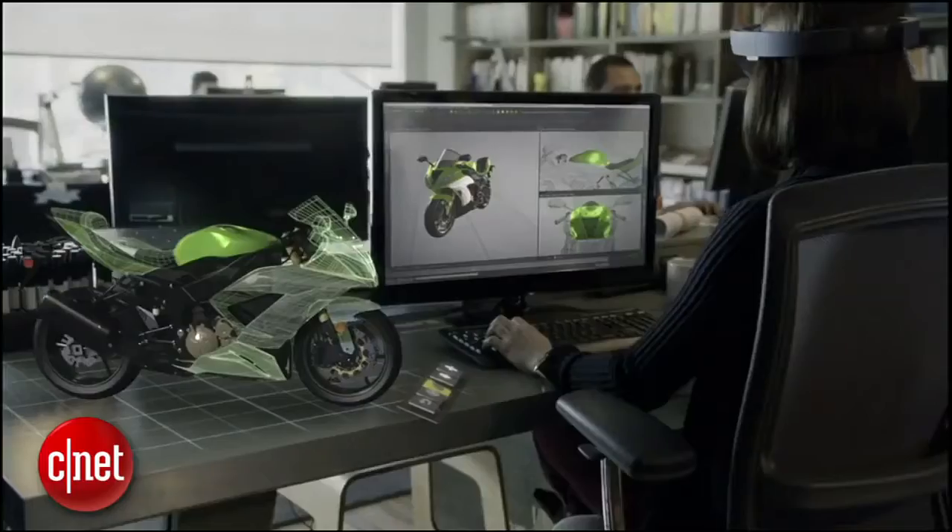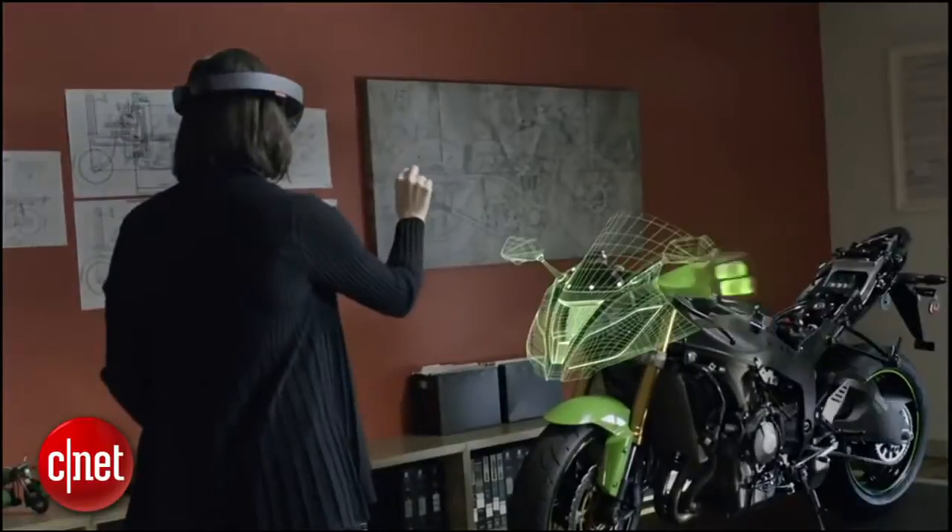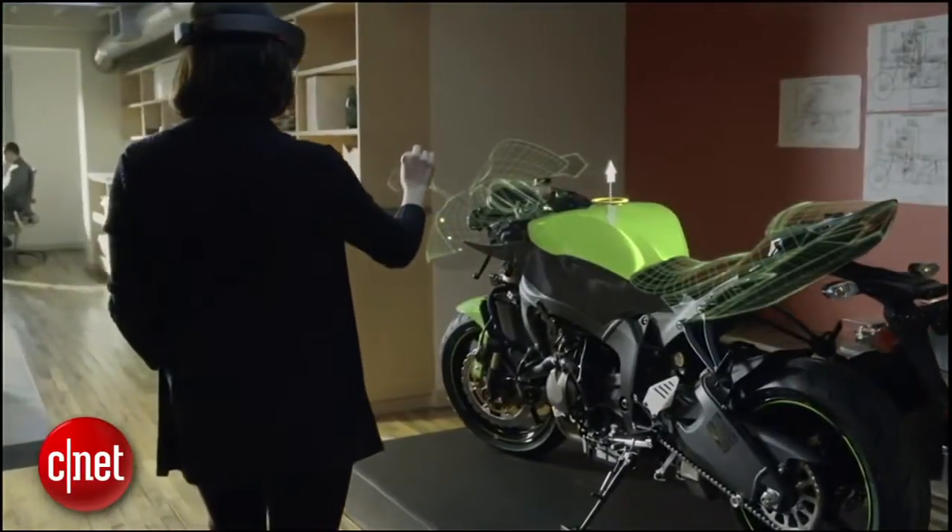At number 4: Design. The Microsoft demo video featured all manner of design professionals and engineers using HoloLens to create, manipulate, and visualize 3D renderings of objects in virtual vehicles. This totally makes sense. I mean, what designer wouldn't love to see their 3D designs pop off the computer screen and into the real world? You'll feel like a god.